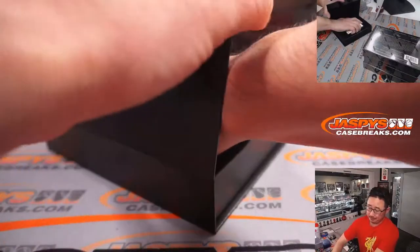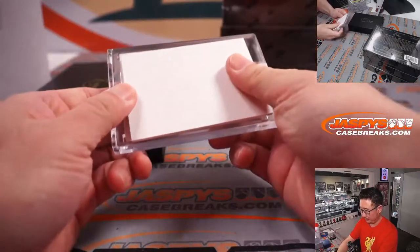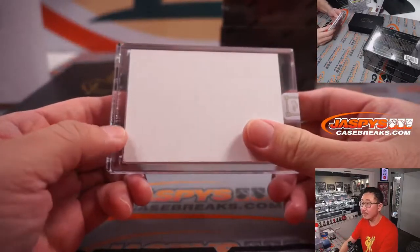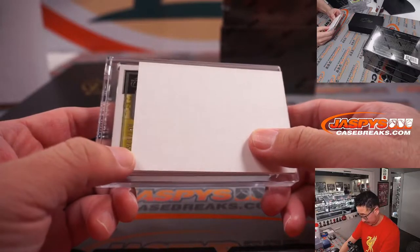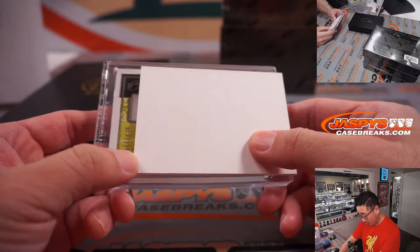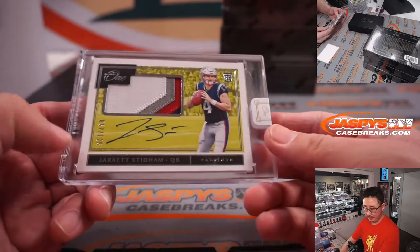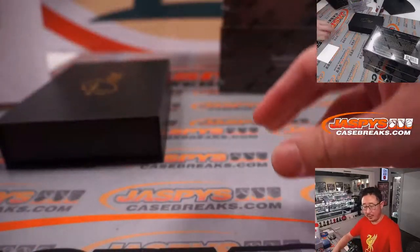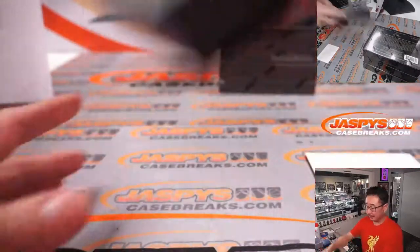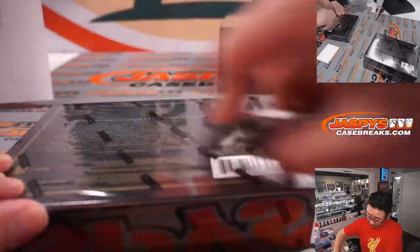Good luck everybody. 67 out of 125 — it's Jarrett Stidham, another Patriot, rookie patch auto. Heading off to Dusty. Three boxes to go — fingers crossed, good luck.